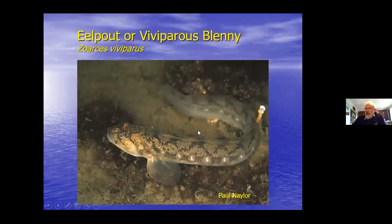One blenny you probably won't find down here - though there have been some found - is the eel pout or viviparous blenny, which is more generally a northern species. More eel-like or snake blenny-ish in general shape and more northern in distribution, but they are occasionally found in the southwest.